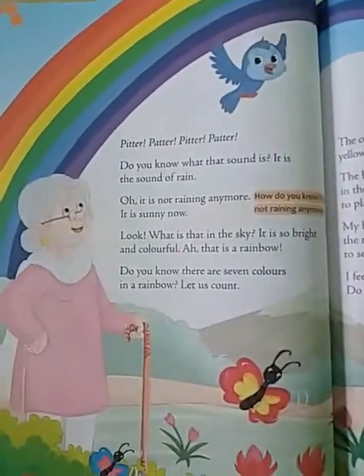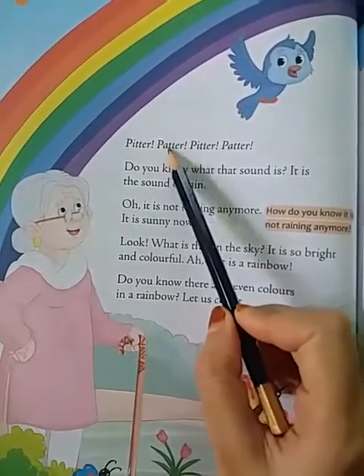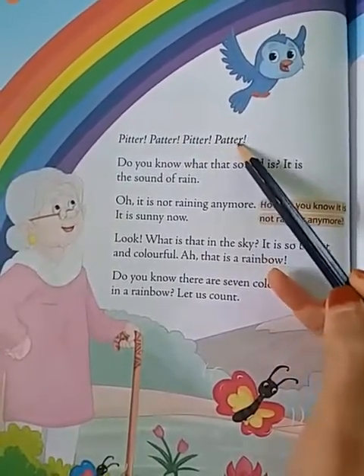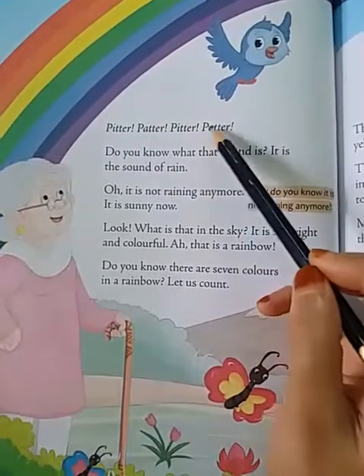Now let's start our lesson. Pitter patter, pitter patter. P-I-T-T-E-R pitter, P-A-T-T-E-R patter. Pitter patter, pitter patter — it is the sound of rain.